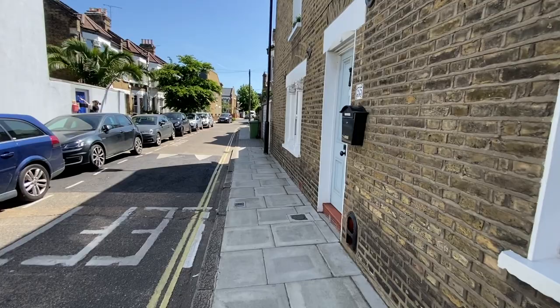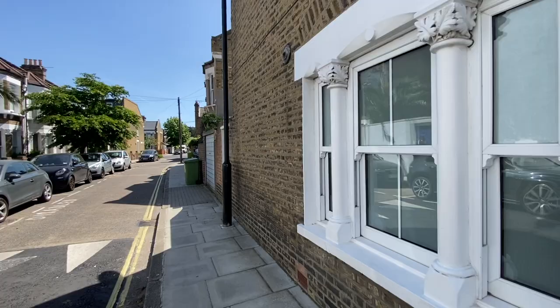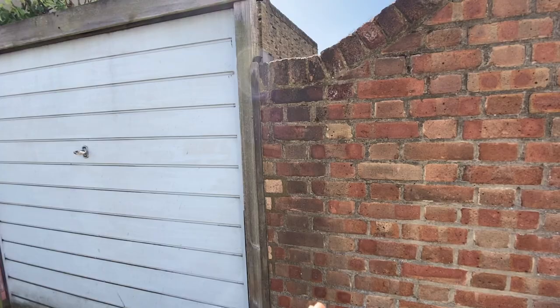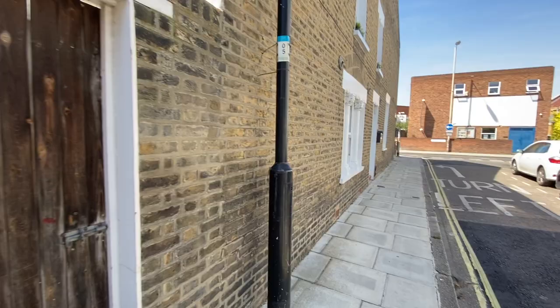This is the front entrance, and if you go a little bit down the side you also see the side entrance which goes straight into the garden, and then this garage door also goes into the garden. So if you wanted to, you could technically park a car in your garden, but it's perfect for bringing bikes in or any other such items.